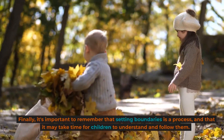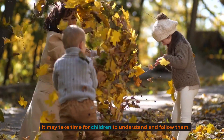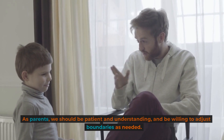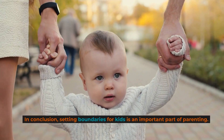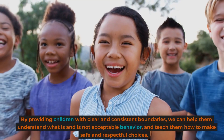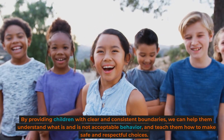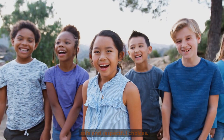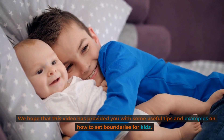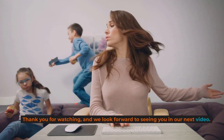Finally, it's important to remember that setting boundaries is a process and that it may take time for children to understand and follow them. As parents, we should be patient and understanding and be willing to adjust boundaries as needed. In conclusion, setting boundaries for kids is an important part of parenting. By providing children with clear and consistent boundaries, we can help them understand what is and is not acceptable behavior and teach them how to make safe and respectful choices. Thank you for watching and we look forward to seeing you in our next video.